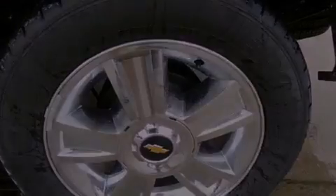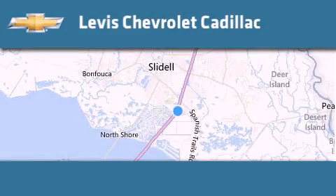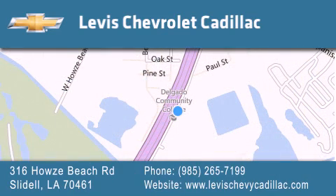Please call today to reserve this vehicle for a test drive. Levis Chevrolet Cadillac is located at 316 Howes Beach Road in Slidell. Our goal is to exceed all of your expectations to ensure that you'll return for future visits.